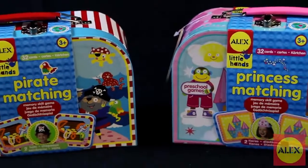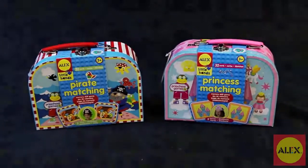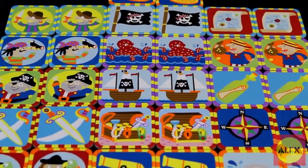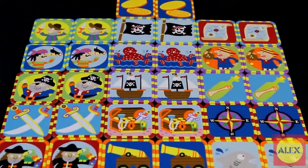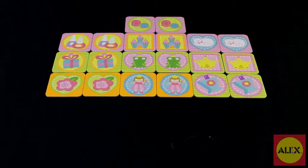Have a blast and improve your memory at the same time with the pirate and princess matching activities by Alex Toys. Each card set comes with a total of 32 themed cards for you to play classic memory games. Sail away on a memorable voyage with the pirate themed set, or crown yourself the winner with the princess themed set.